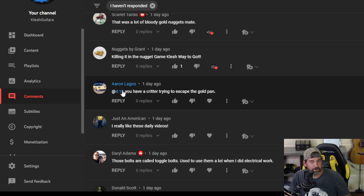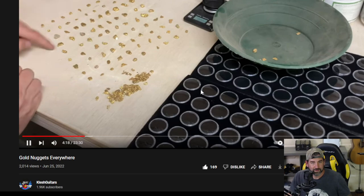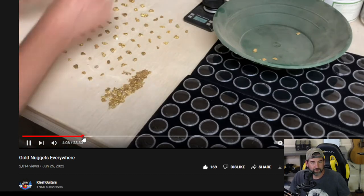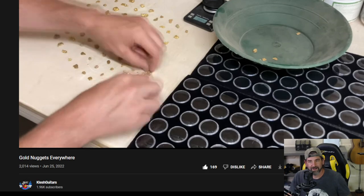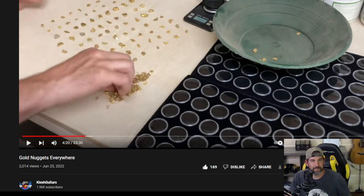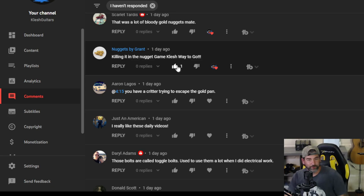Aaron Lagos at 4:15 — you have a critter trying to escape the gold pan. We do. Oh, I do see it — he's right there. It's like a little fly or something. Good eye.